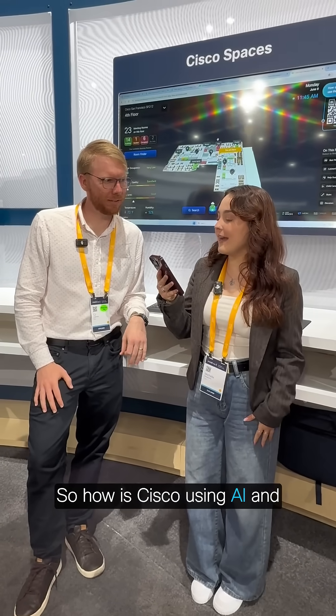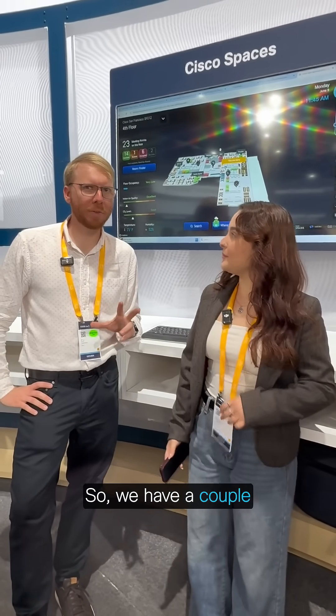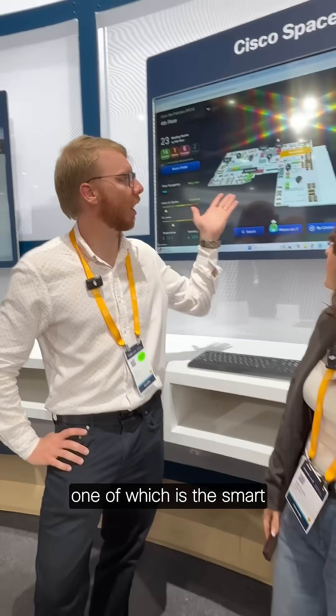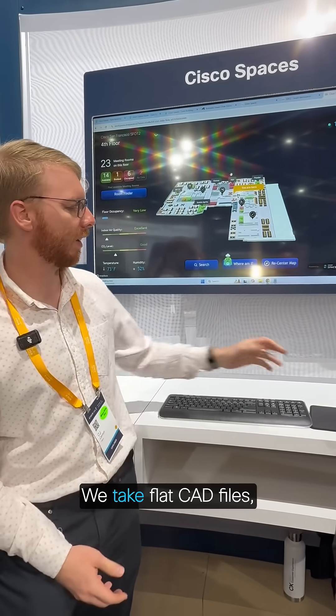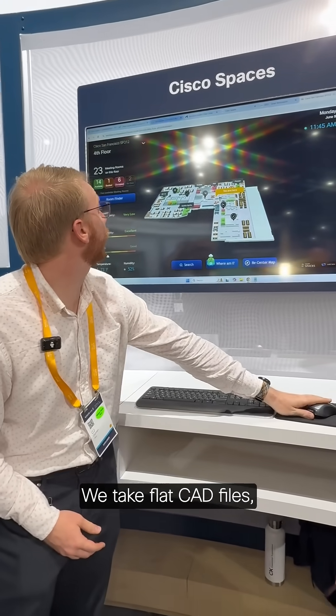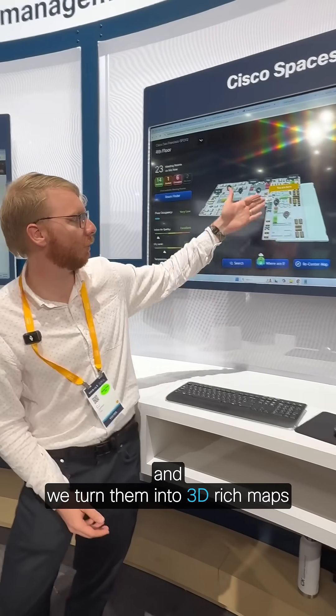So how is Cisco using AI and automation to improve hybrid work experiences? We have a couple things going on, one of which is the smart workspaces we use with Cisco Spaces. These maps are AI-generated — we take flat CAD files and turn them into 3D rendered maps using an AI-generated tool.